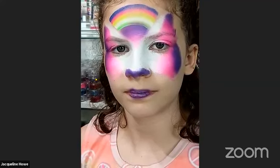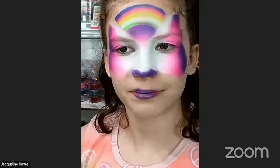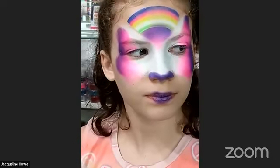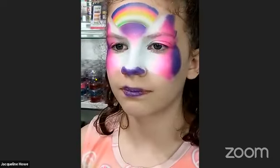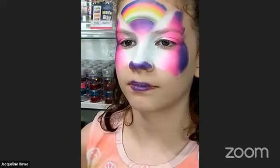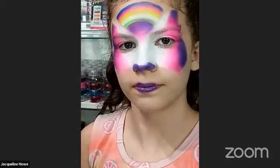At this point I'm going to get a number three round brush and load up with black so we can start doing a little bit of tracing and linework.